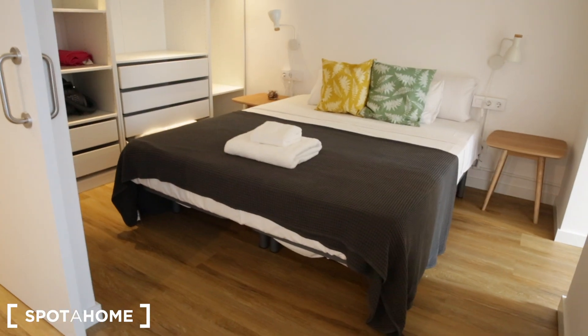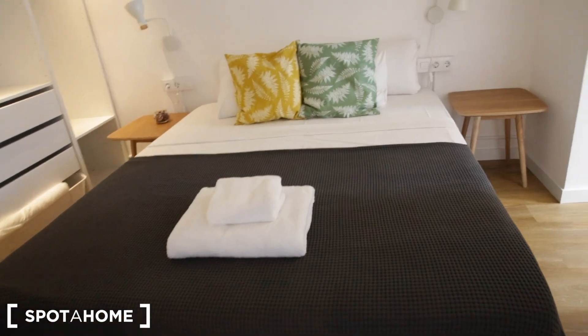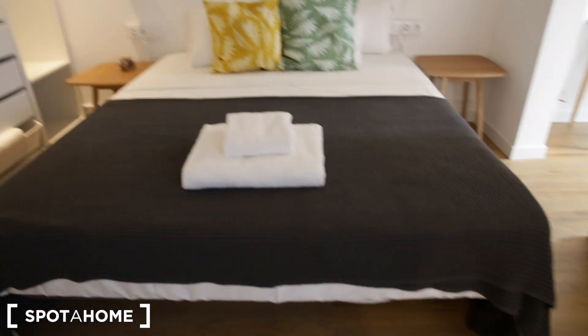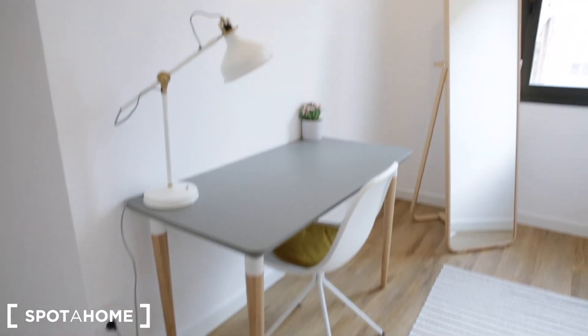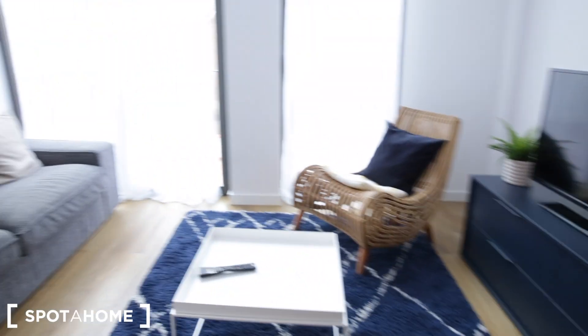Now we're entering bedroom number three — it has a really cool sliding door. It is also a double bed and has a built-in closet, very similar to bedroom two. You have matching side tables and matching light fixtures. One cool feature is that this room has its own private study. It's very bright — there's a desk with a chair and a lamp, a little mirror, a rug, and a cool light fixture.